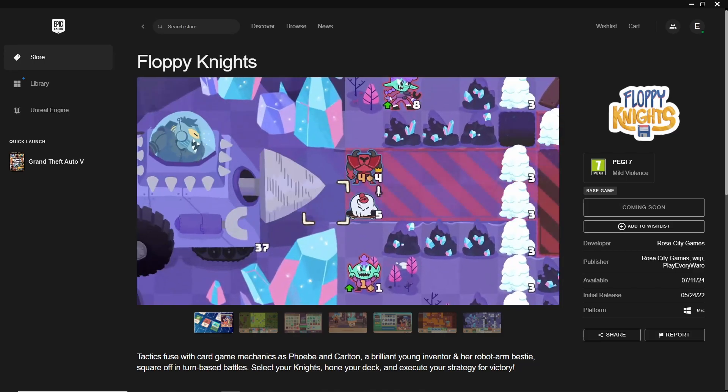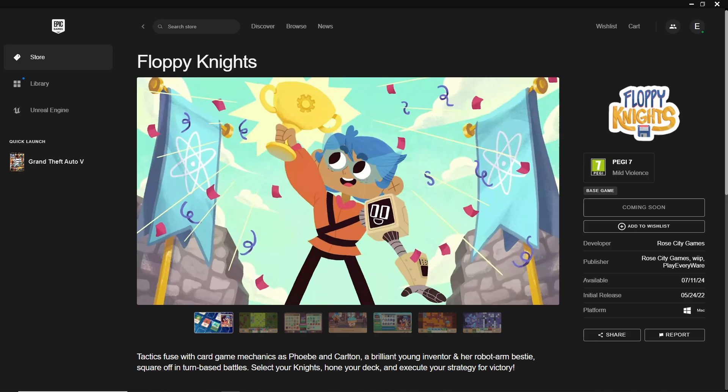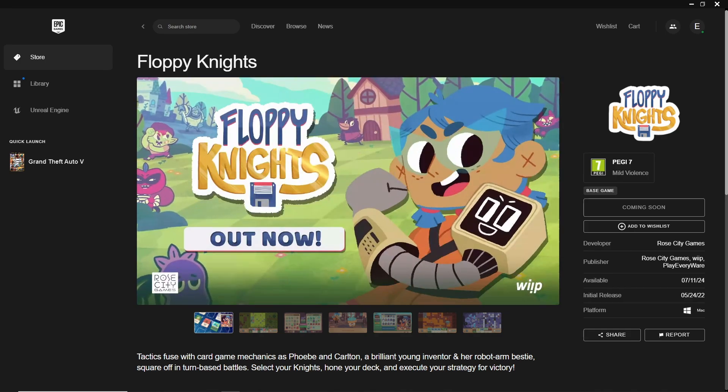Once the game is in your library, you can download and start playing. We hope you enjoy the engaging strategy and charming visuals that Floppy Nights has to offer.